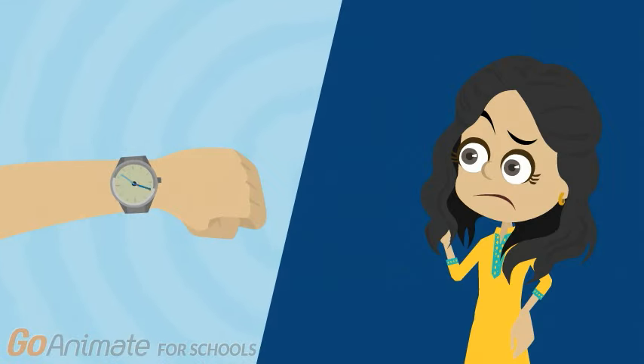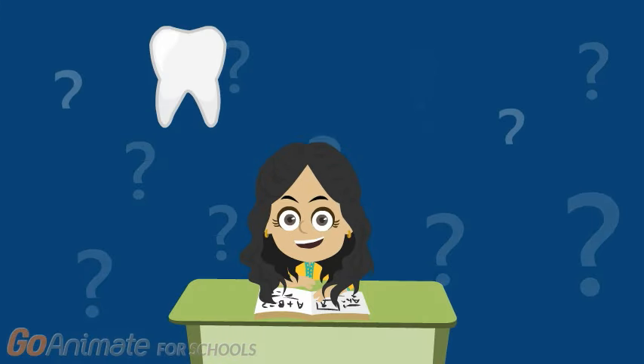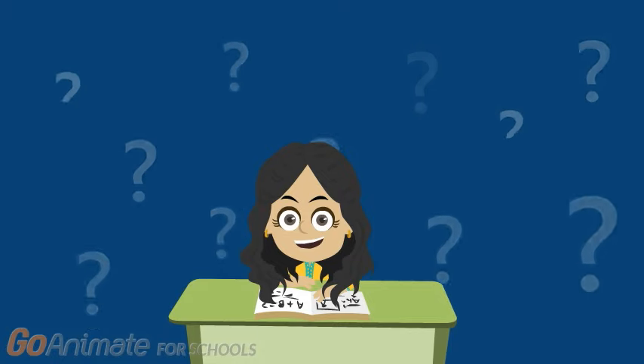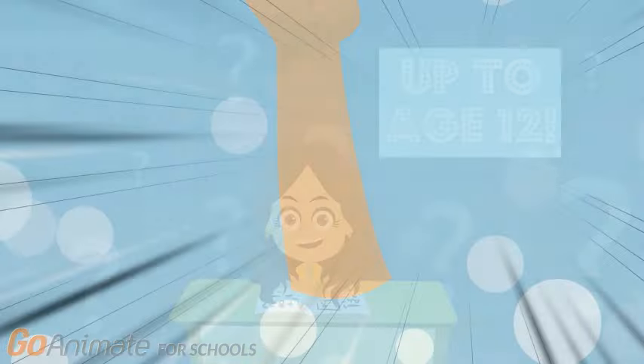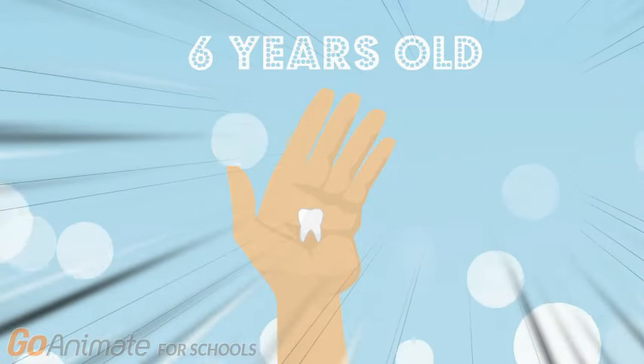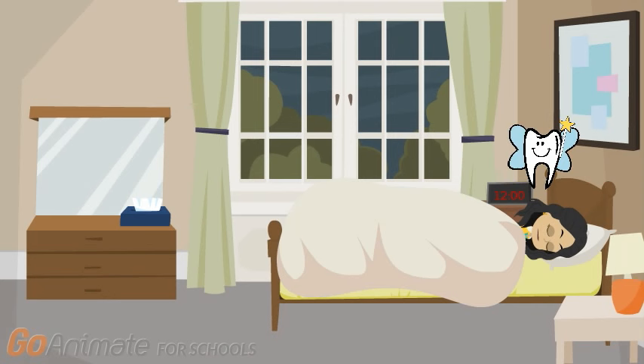Think of them as placeholders for your permanent teeth that will come in later. They will go through a cycle where new teeth will grow in, then fall out, all up to the age of 12. The first time a tooth should fall out is when you're about six years old.